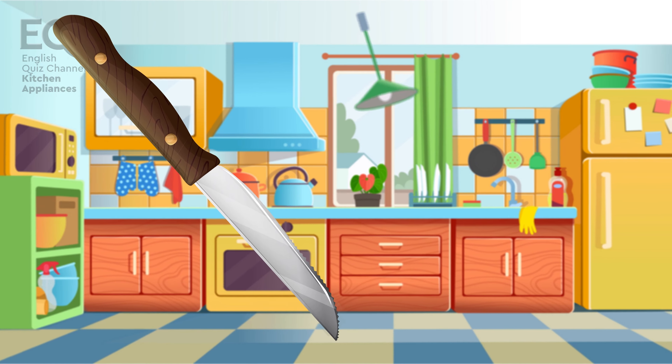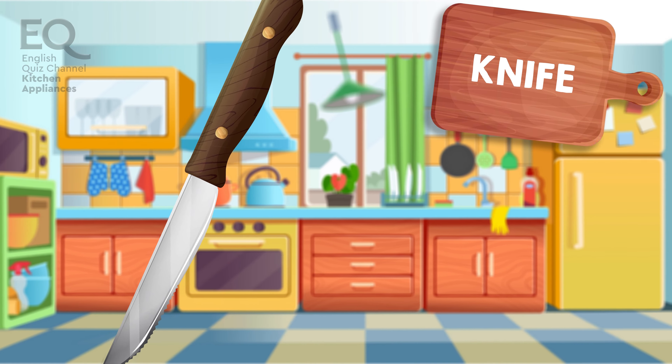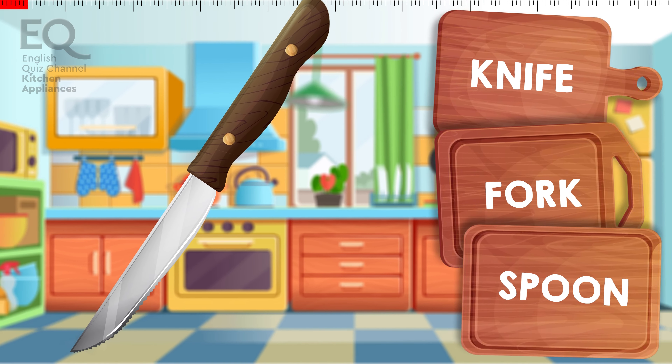Do you know what this is? It's used for cutting food. Is it a knife? Is it a fork? Or is this a spoon?